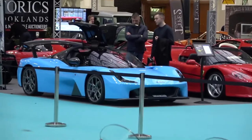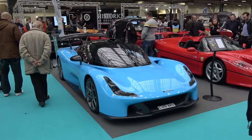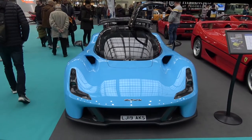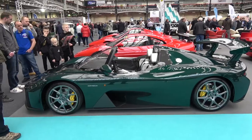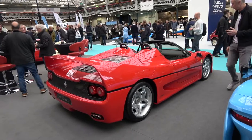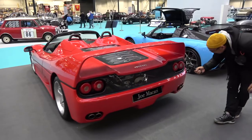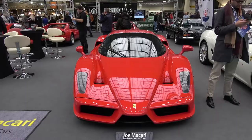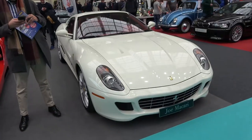Joe Macari also had a stand in the show with some modern and classic rare cars, including this Dallara Stradale, Ferrari F50, Ferrari Enzo, and the 599 GT-B.